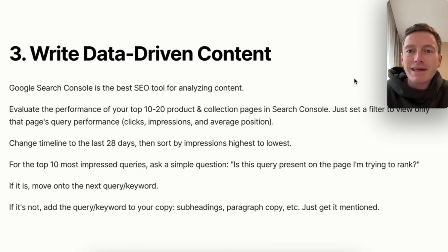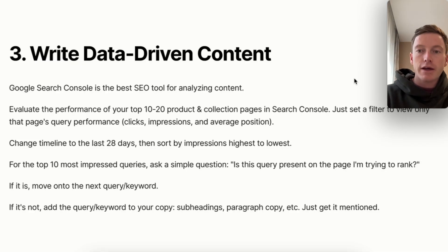Number three: write data-driven content. Google Search Console is, without a doubt, the best SEO tool for analyzing and improving your content. There are a lot of AI tools out there that will do it for you, but I like Search Console and very rarely pay for AI enrichment tools like Surfer or similar. Evaluate the performance of your top 10 to 20 product and collection pages in Search Console, set a filter to view only the page you're currently trying to rank higher, and look at clicks, impressions, and average position. Set the timeline to the last 28 days, then sort queries by impressions highest to lowest.